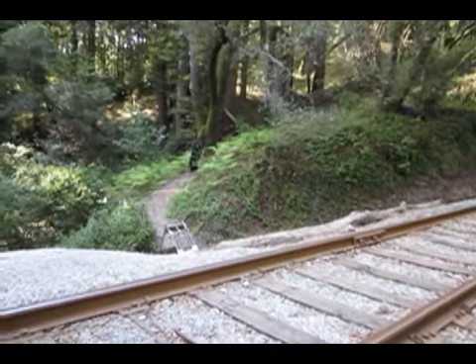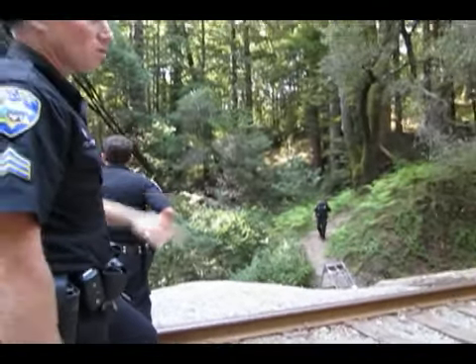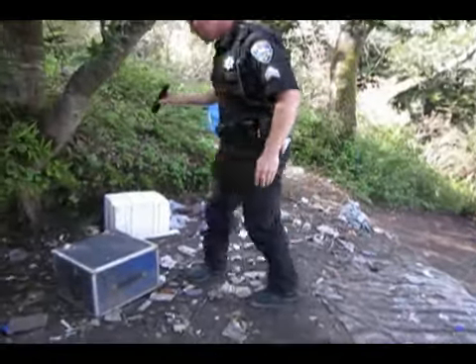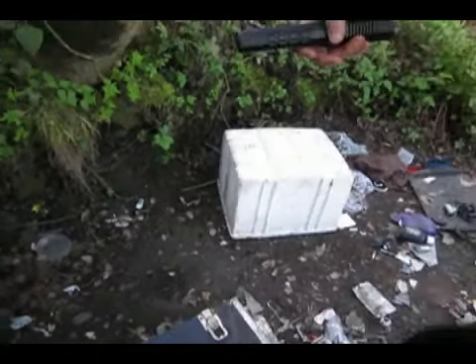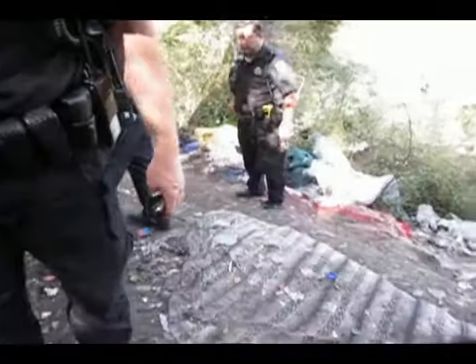The trail is actually starting to kind of — nature's trying to cover it back. For a while there, it was really even more well worn. Like right over here, here is the syringe — it's in the dirt right there. So again, that's waste that when the poor cleanup crew comes in here to clean up, that's the stuff that they constantly have to watch for.